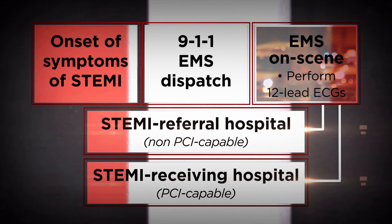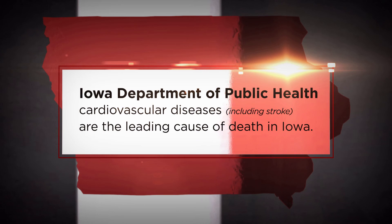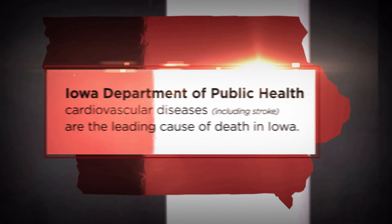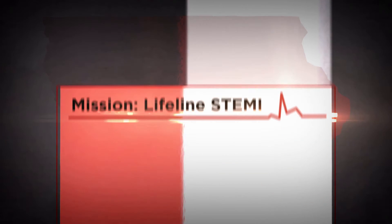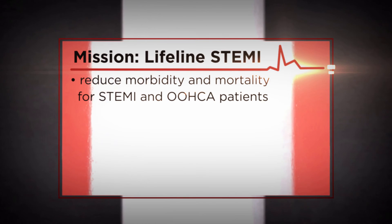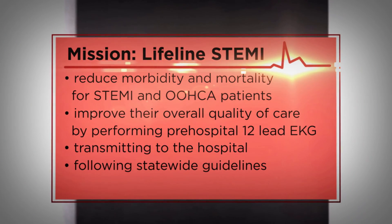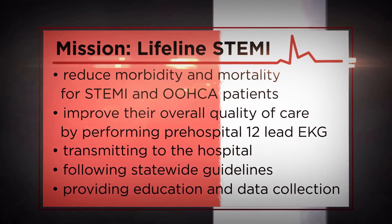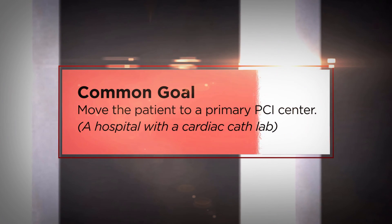According to statistics provided by the Iowa Department of Public Health, cardiovascular diseases including stroke are the leading cause of death in Iowa, affecting approximately 90,000 Iowans. The overarching goal of Mission Lifeline STEMI is to reduce morbidity and mortality for STEMI and out-of-hospital cardiac arrest patients by performing pre-hospital 12-lead EKGs, transmitting them to the hospital, following statewide guidelines, and providing education and data collection. This video will look at the ideal process for a patient arriving via EMS to the referral hospital.